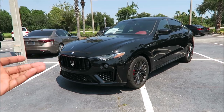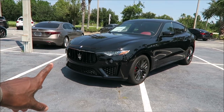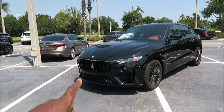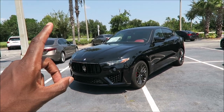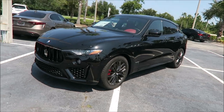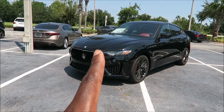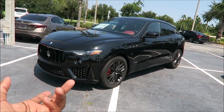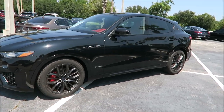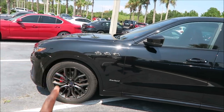Brand new on the lot: a 2019 Maserati Levante Grand Sport with the Norissimo package. This thing is sick. One of the most popular color combos you'll find at the dealership — Levantes, Quattroportes, Ghiblis — is a black exterior with a red interior or a white exterior with a red interior. This one has the Norissimo package, so it blacks out everything, and the Grand Sport package gives it a more aggressive sporty exterior and interior.